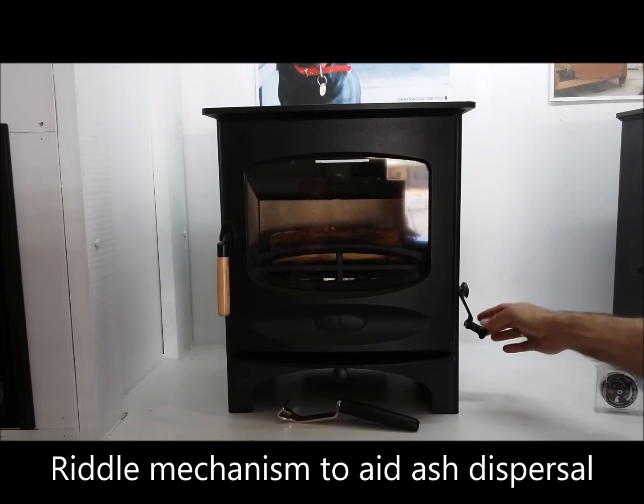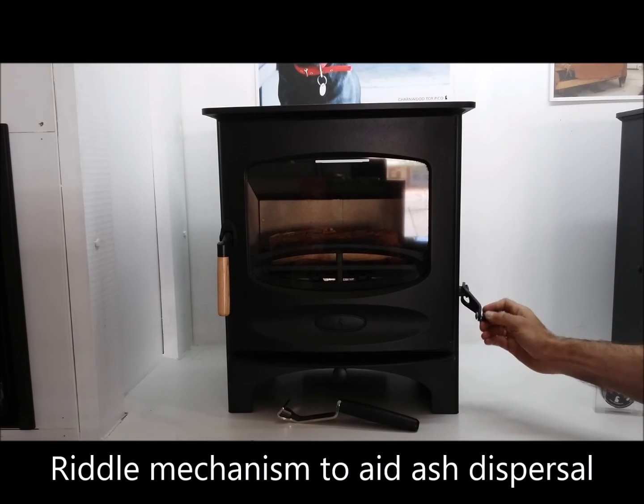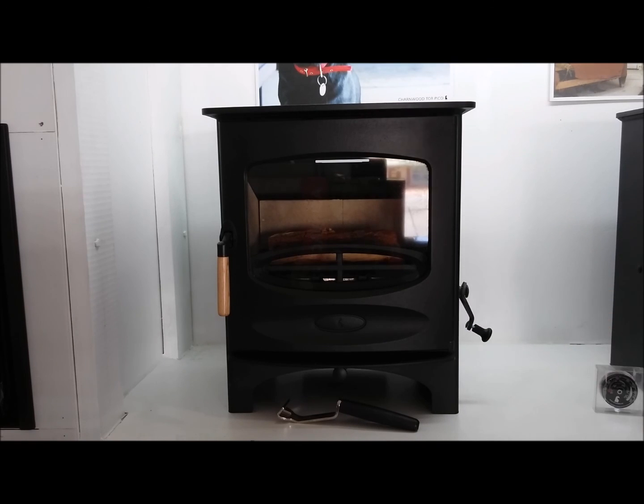The riddle mechanism is controlled using this lever. You may well be able to see that log moving as the riddle mechanism is actioned. And that is the Charnwood C5.